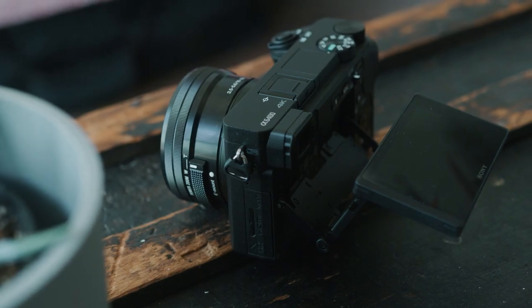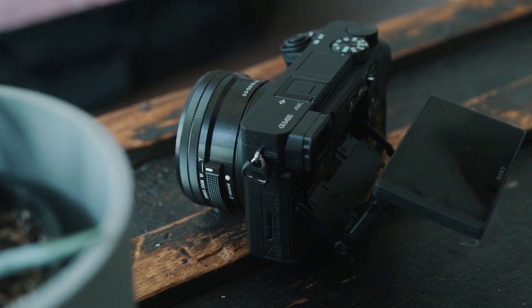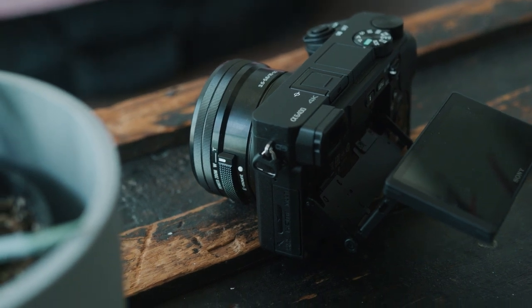In my previous video, I mentioned that the A6400 is probably the best gimbal camera on the market right now because of its size and its autofocus system. It's so easy to put on a gimbal and run around with for hours. You can easily do complicated shots — going around your subjects or moving in and away — and that autofocus system is not going to let you down. It's going to intelligently track your subjects, making it probably the best gimbal camera on the market right now.